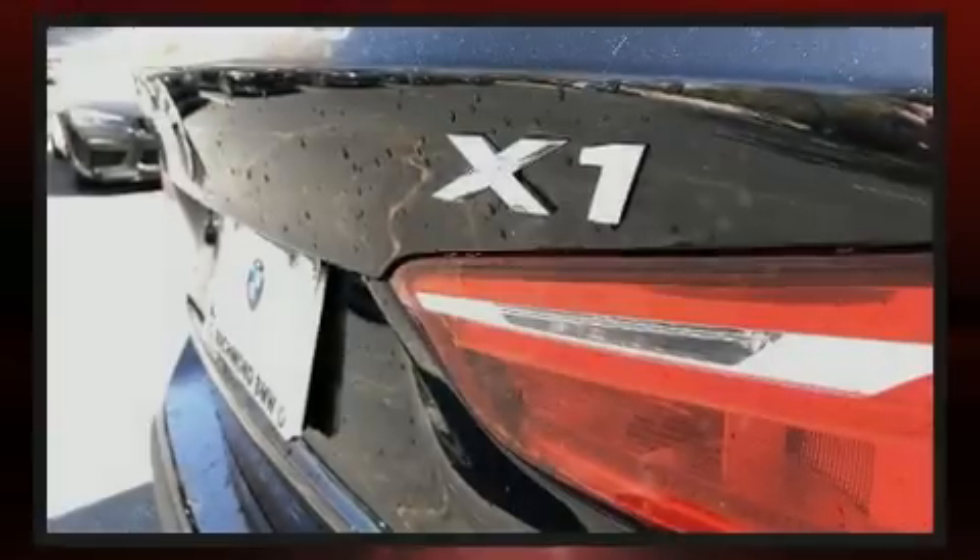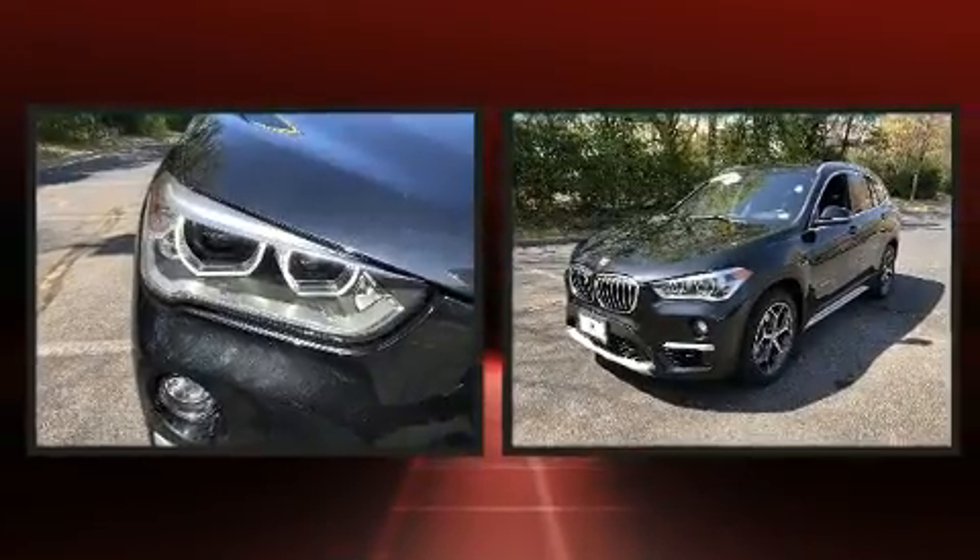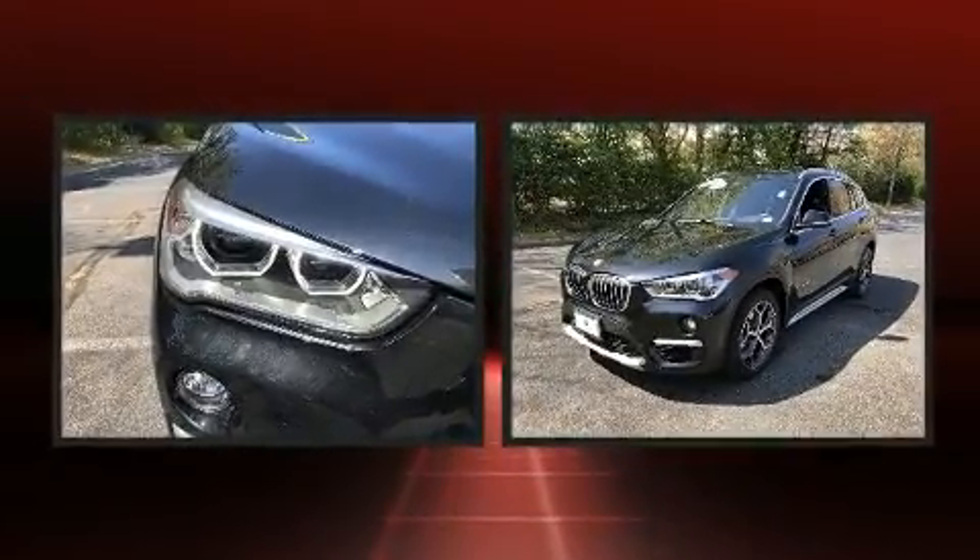Familiarize yourself with the 2017 BMW X1. With less than 20,000 miles on the odometer, this vehicle combines dashing good looks with great efficiency and utility.